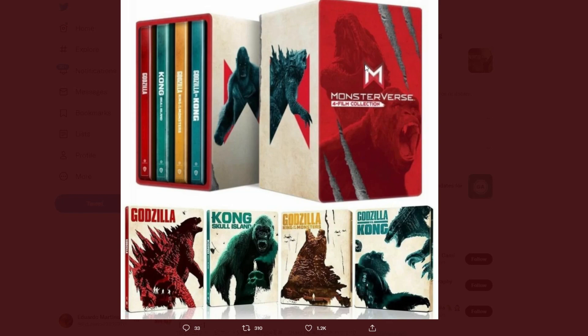Here is a four-film collection steelbook Godzilla collection for the MonsterVerse, and these look amazing. This is the only picture we have right now — no other pictures, no price, no release date. We don't even know if these are going to be for the US, though usually steelbook cases like these are the US version. For pricing, steelbooks like these are usually $34.99, sometimes raised to $37.99.